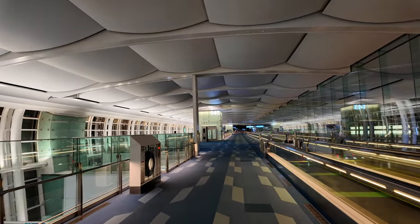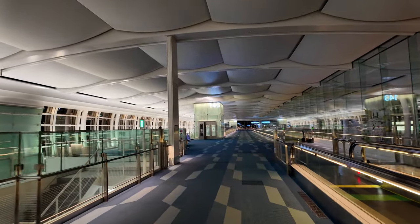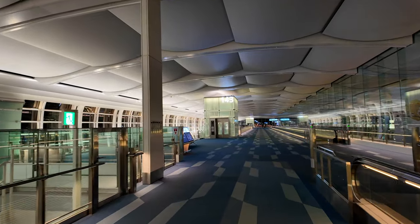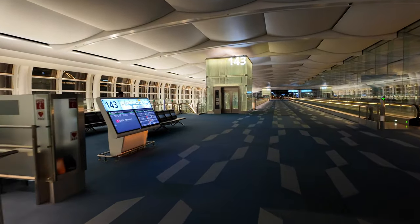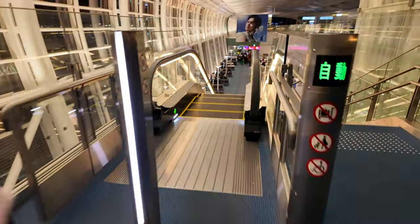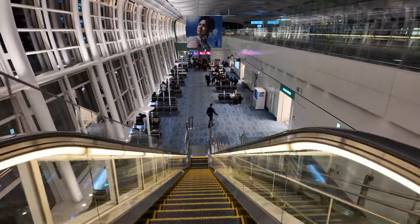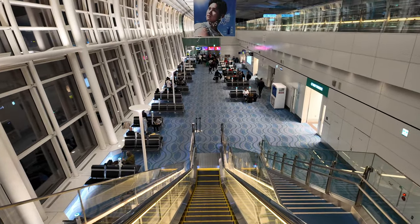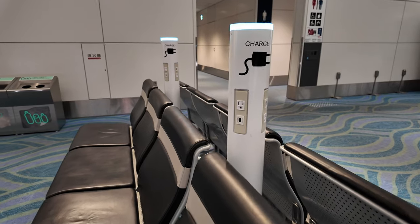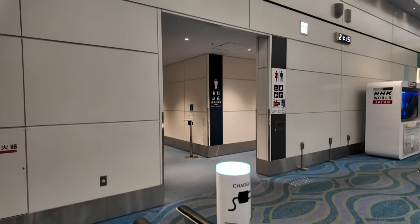Here we are at gate 143 at the very quiet end of the terminal. It looks quiet, but the actual gate is actually downstairs as we head down these escalators. They've even commenced boarding — perfect timing. They've got little charging ports at the actual gate, which is pretty good. And then obviously toilets as well. And there's our plane.